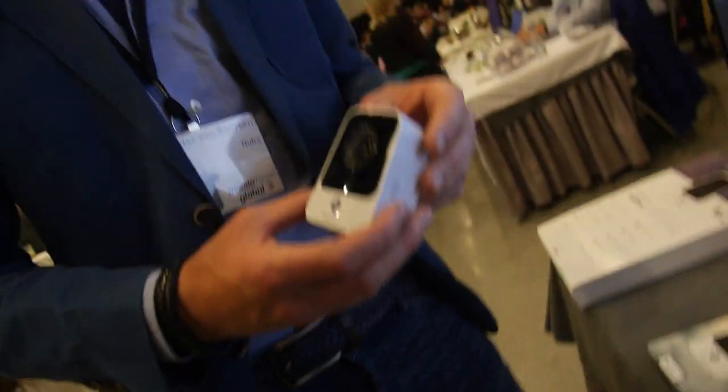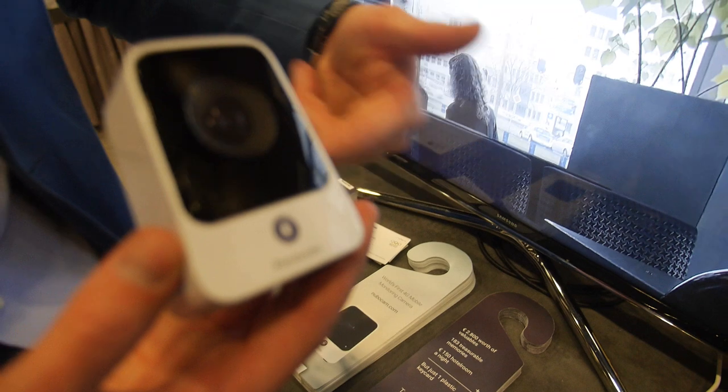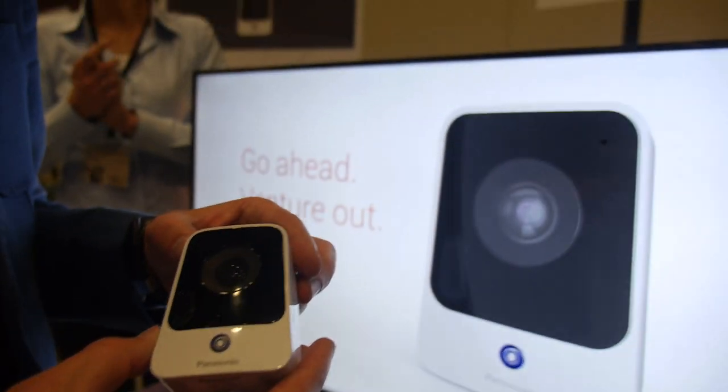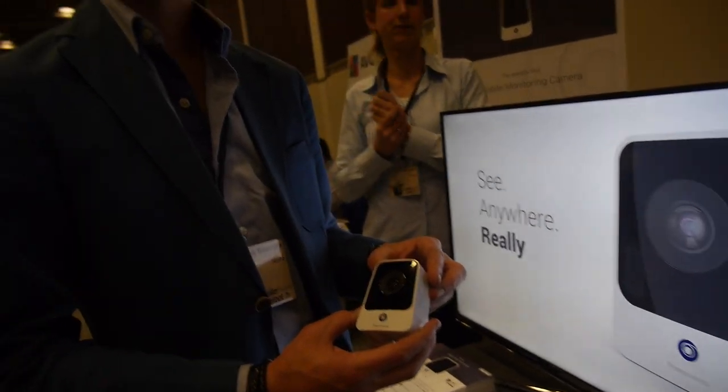Does it need mains power? It's powered over micro USB, so you can connect it to a power bank as well. But because you're constantly monitoring, the best thing is to connect it to a power socket.